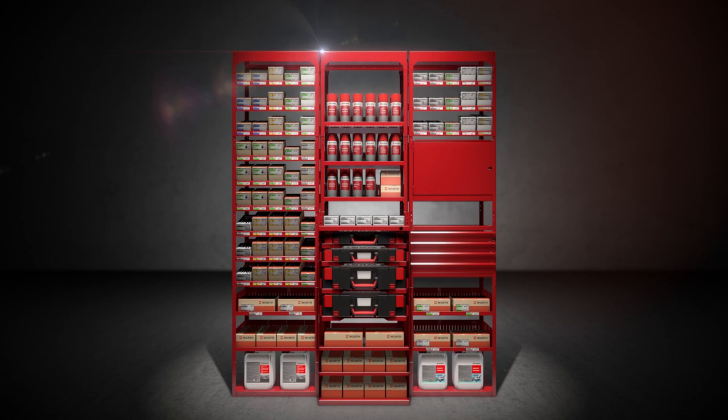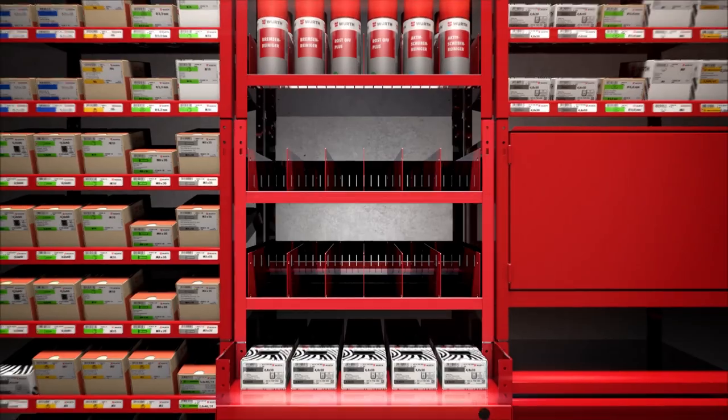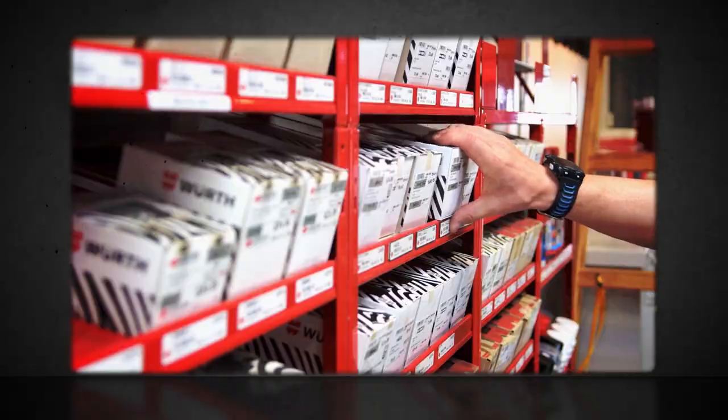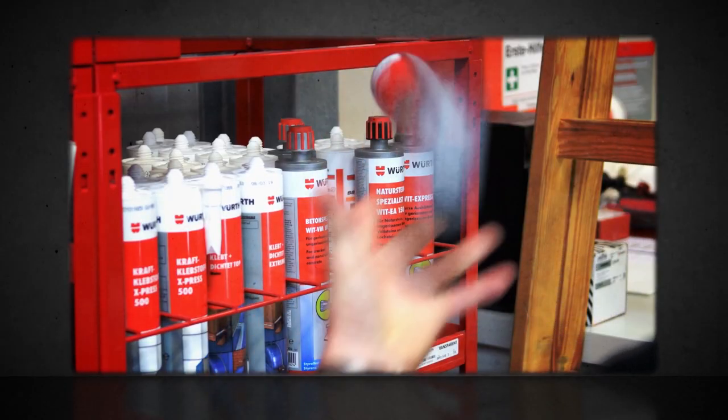Did I just say rack? Well, it used to be a rack, 40 years ago. Today, the Orsi rack is a do-it-all modular system. We've developed Orsi into a logistics system that we are very proud of at Worth. With Orsi, inventory management is no longer a chore, but a time and cost saver.